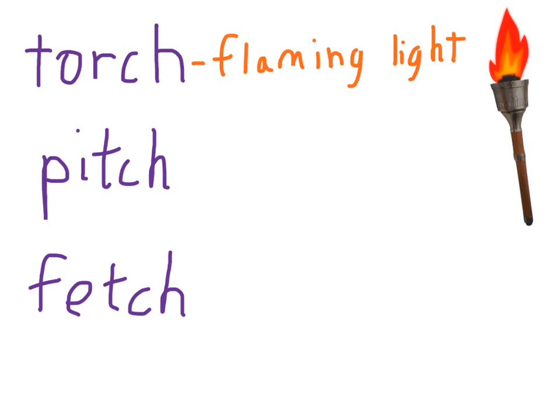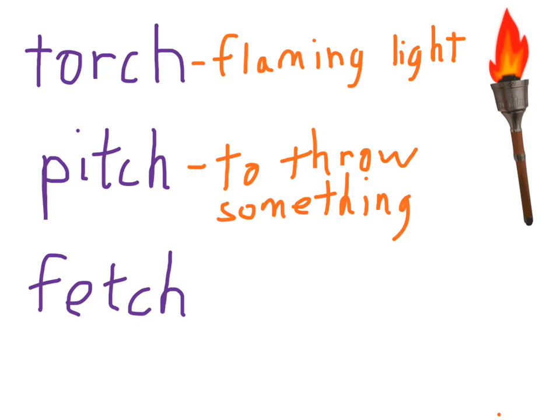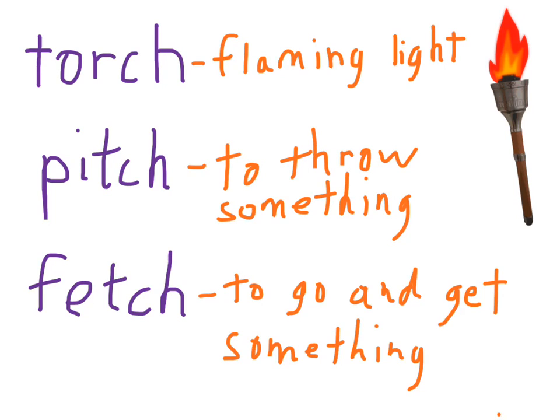Pitch has a lot of different meanings, but we'll keep it simple — we'll call it to throw something. And fetch is to go and get something. Most commonly, a dog would go fetch a stick if you threw it. Or let's say there was an injury in PE class, someone might need to fetch an ice pack for the injured person.